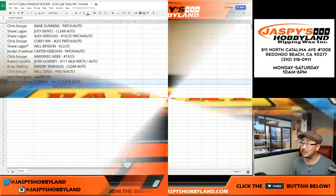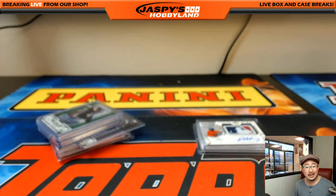So there you go, folks. That was Leaf Trinity number 39 from JazbyHobbyland.com. Thanks very much for getting in, everybody. We'll see you next time. This is Joe for JazbyHobbyland.com.